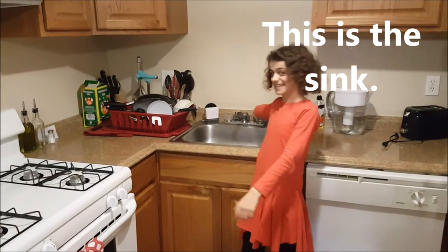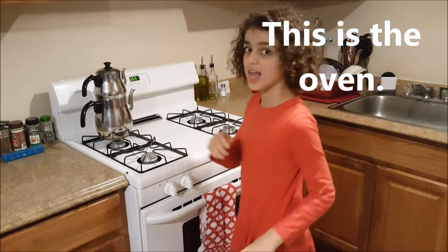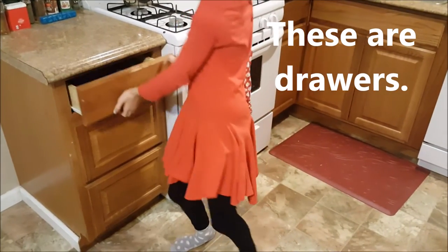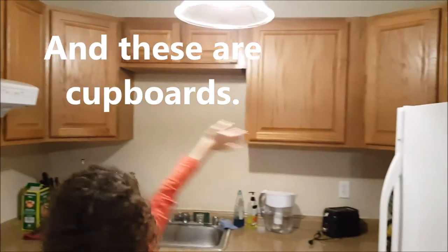This is the sink. This is the oven. This is the teapot. These are drawers. And these are cupboards.